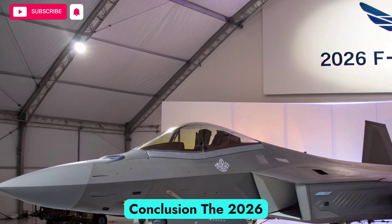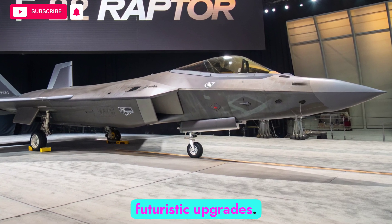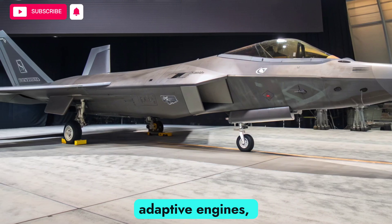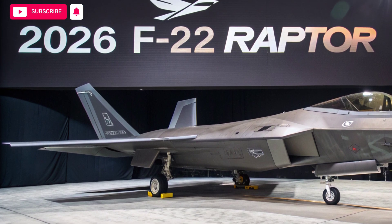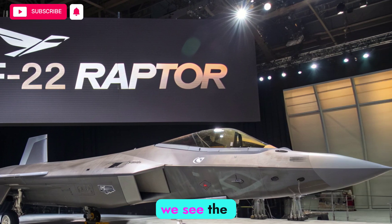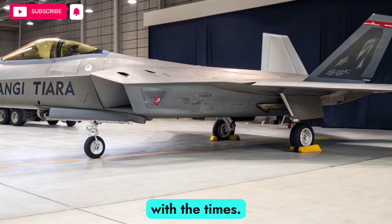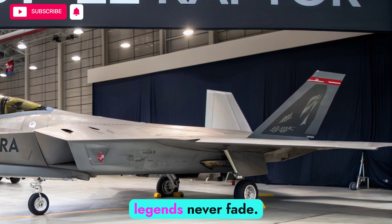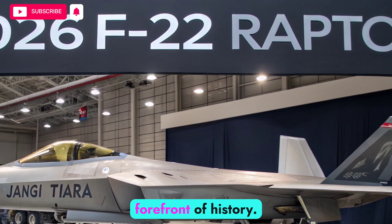The 2026 F-22 Raptor embodies the successful blending of proven design with futuristic upgrades. With refined stealth, adaptive engines, advanced avionics, expanded weapons, and AI-driven assistance, it continues to set the standard for air superiority. At Autobike Focus, we see the modernized Raptor not just as a survivor, but as a champion that evolves with the times. It stands as a symbol of enduring dominance — a reminder that true legends never fade. They adapt, transform, and remain at the forefront of history.